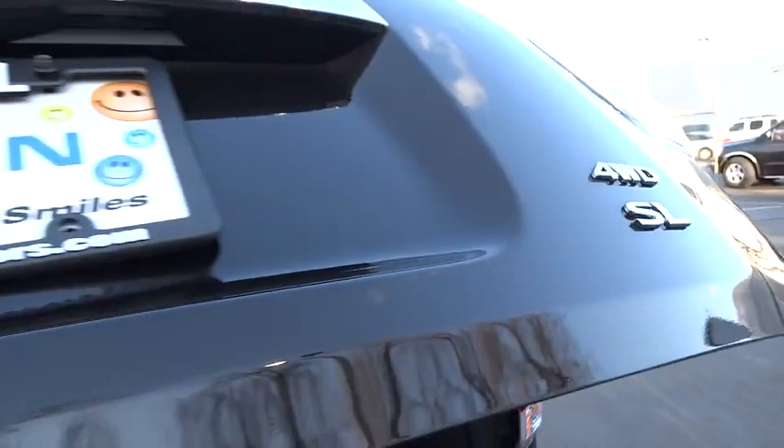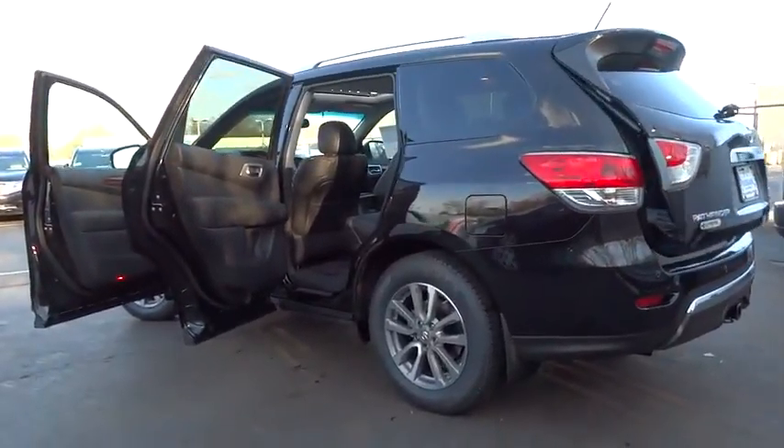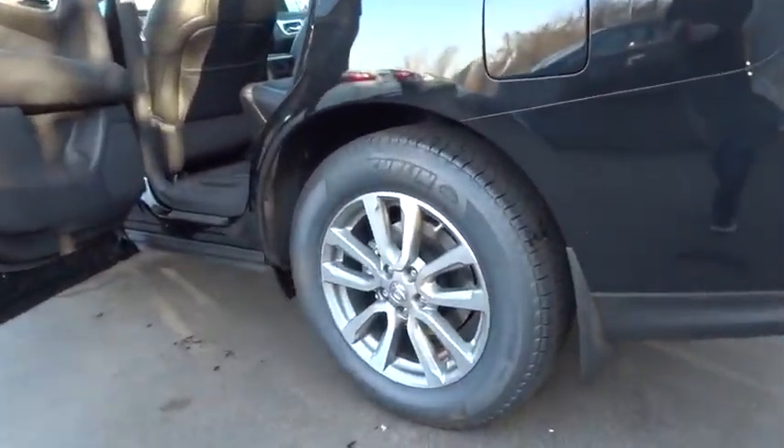Driver airbag, cruise control, keyless start, aluminum wheels, auto dimming rear view mirror, PPO, four-wheel disc brakes, four-wheel drive.